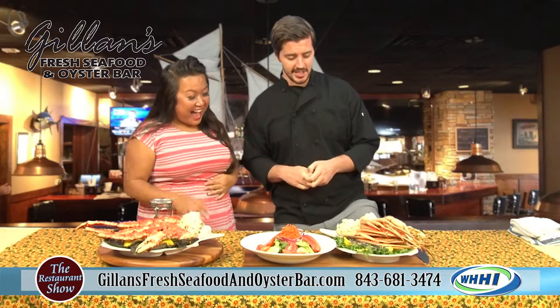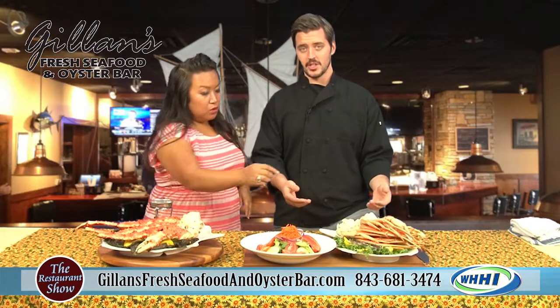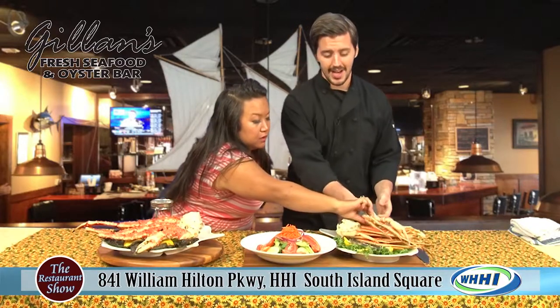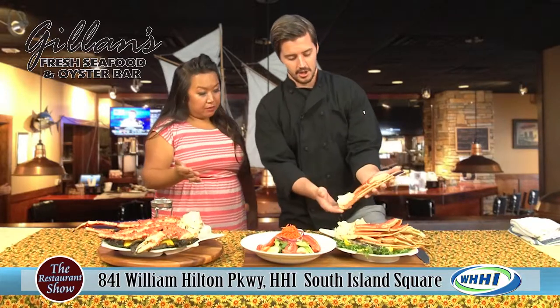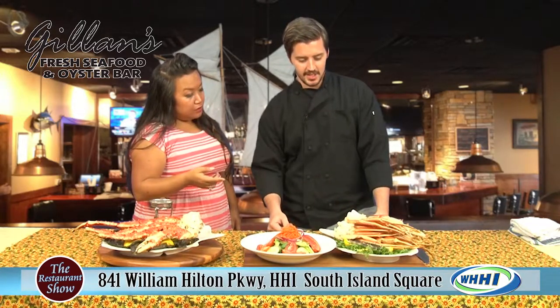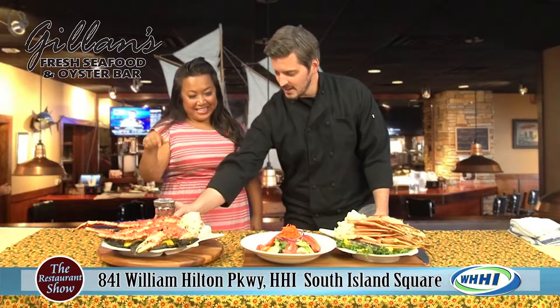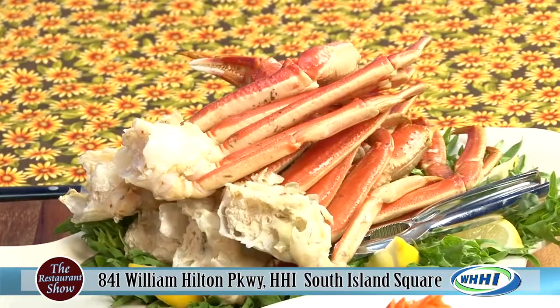Each one of these crab legs is 8 to 10 ounces, so your first order is going to be about two and a half to three pounds. They are steamed — we keep that steamer cranking and they come out piping hot. We have these nice little butter warmers here because you don't want to dip your nice hot crab into cold butter. Every table gets one.